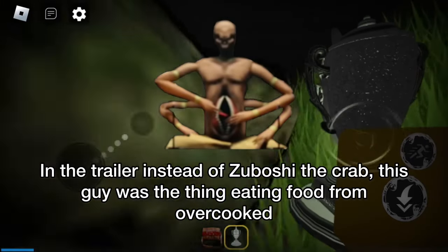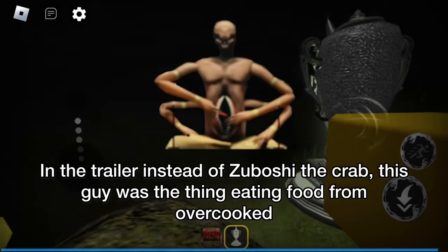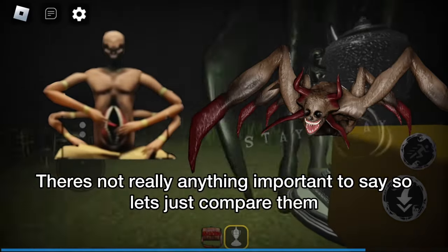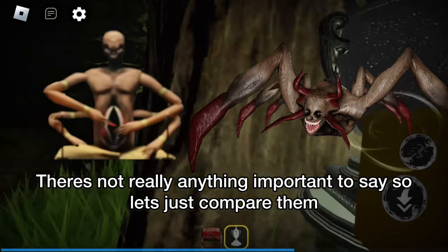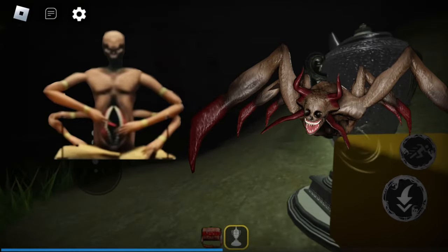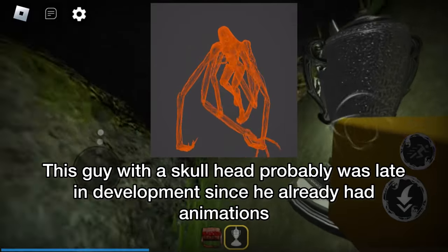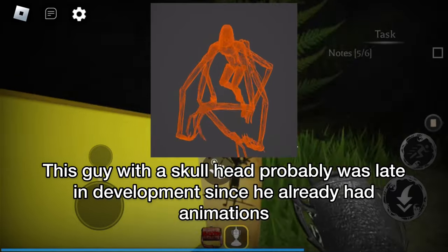In the trailer, instead of Zuboshi the crab, this guy was the thing eating food from Overcooked. There's not really anything important to say, so let's just compare that. This guy with a skull head probably was late in development since he already had animations.